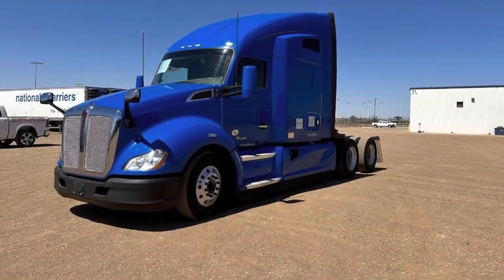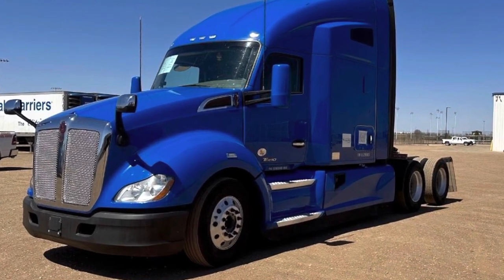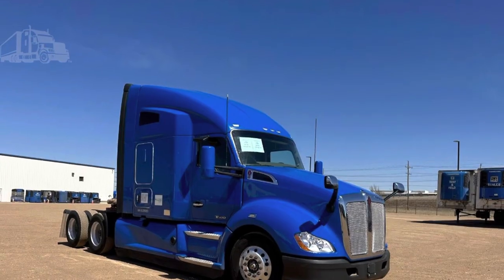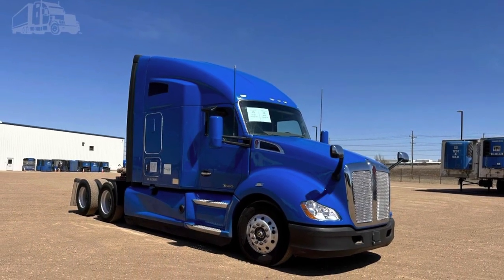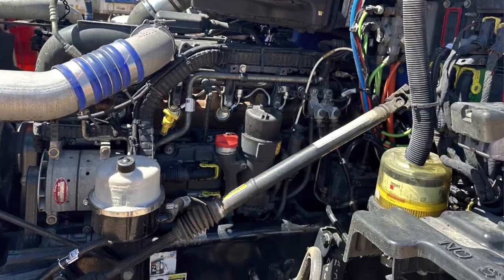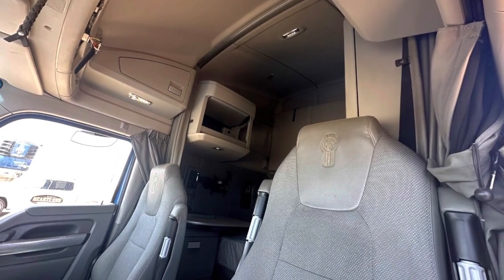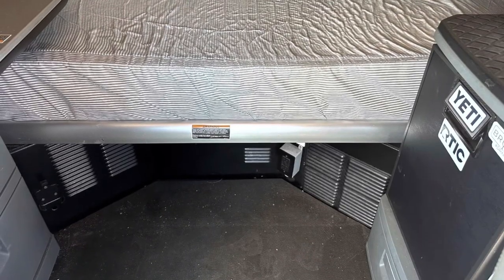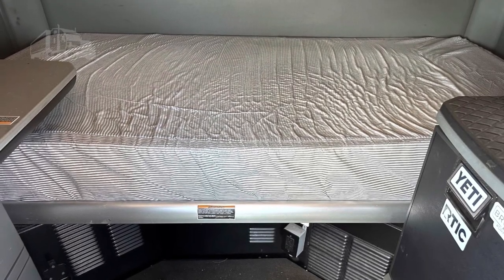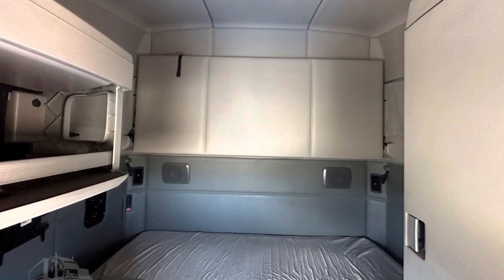The next one is a 2019 Kenworth T680, blue in color. They're currently asking $50,000, which isn't a bad price for a 2019. It's in Liberal, Kansas, and has 454,031 miles, which is pretty low. It looks pretty clean inside and out, and it's currently running a PACCAR MX13. Check out the stats to get all the particulars, and if you're interested give them a call.